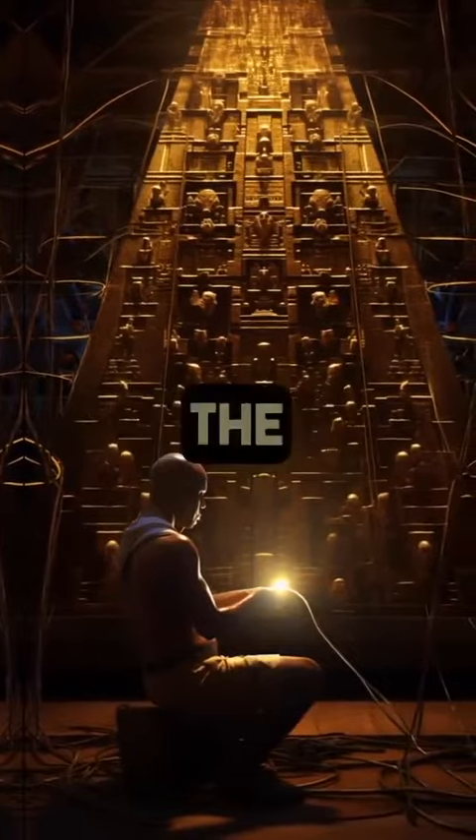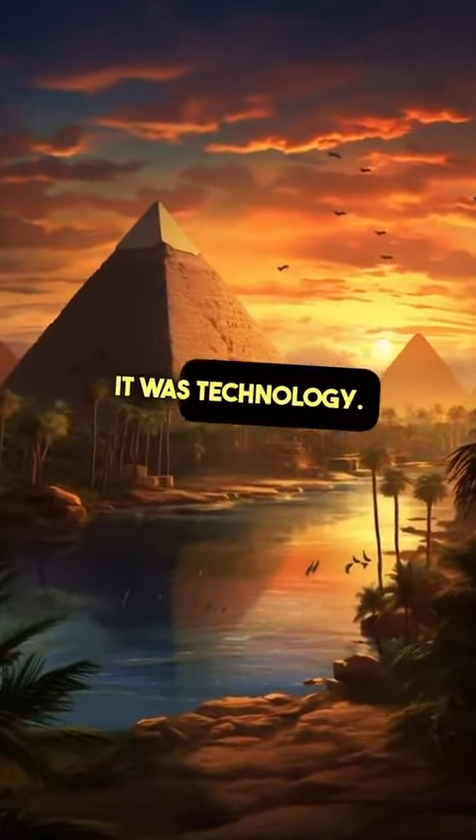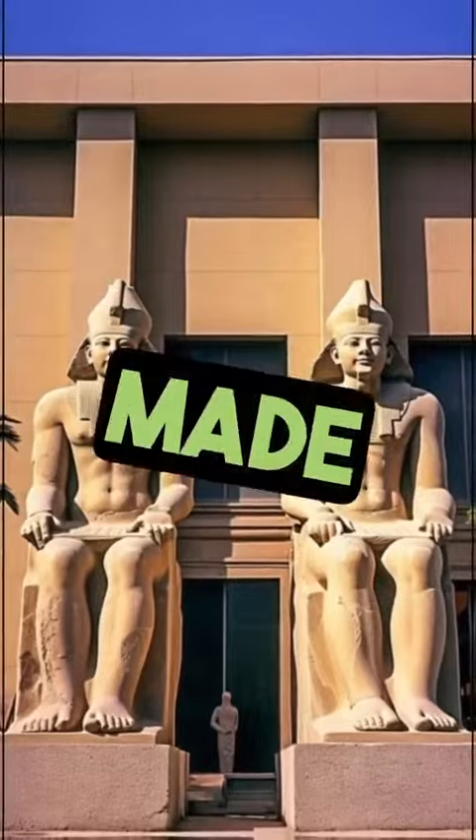The box has the exact dimensions of the Ark of the Covenant. The Ark of the Covenant was inside this box — it was technology. It was a capacitor. It's what gave the extra impulse and sent the electricity to the top, where there is a stone made of gold.